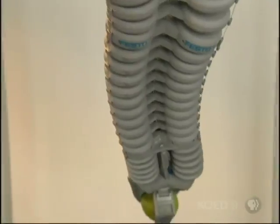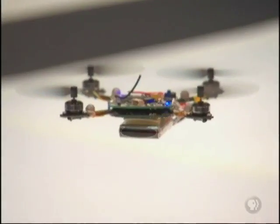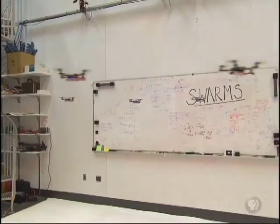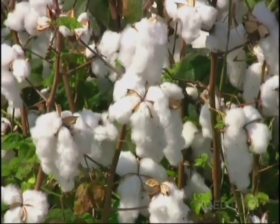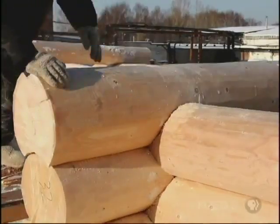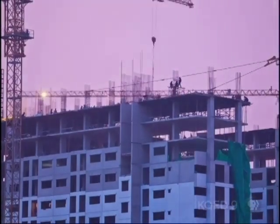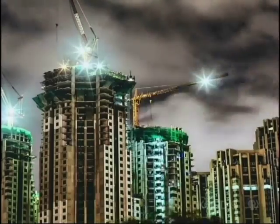We've seen how nature has inspired the way robots look, how they move, and even how they act in concert in swarms. But living things have also inspired engineers on a more fundamental level — the very stuff we make things out of, our materials. Many of our modern materials have taken their cues from the natural world, especially plastics.